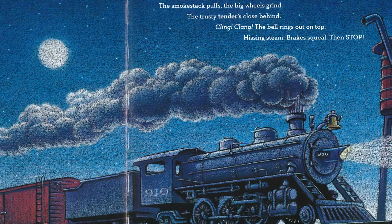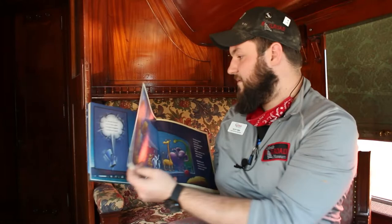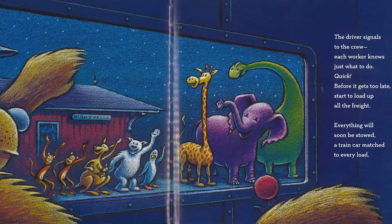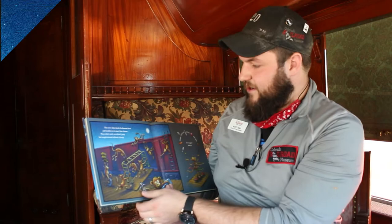Cling-clang, the bell rings out on top. Hissing steam, brakes squeal, then stop. The driver signals to the crew, each worker knows just what to do. Quick, before it gets too late, start to load up all the freight. Everything will soon be stowed, a train car matched to every load.